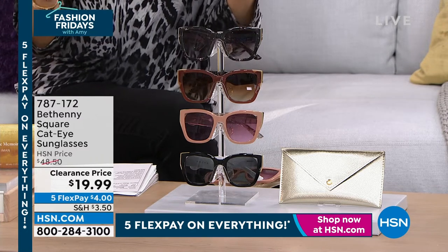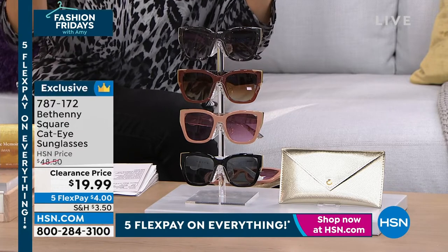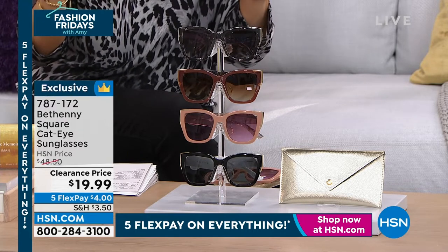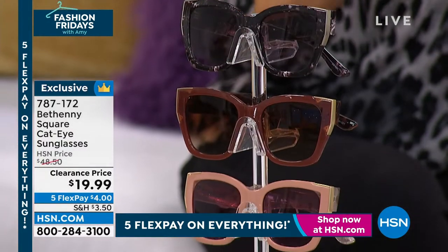She's bringing to us today — are you ready? — the number one most requested style in sunglasses: the cat eye. This is not almost $50, it's $19.99. For $4 to get home, you get UVA and UVB protection.